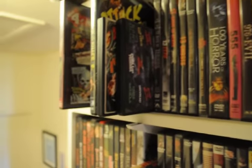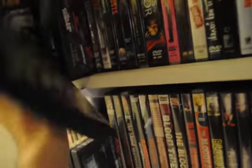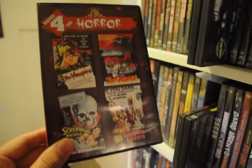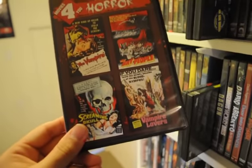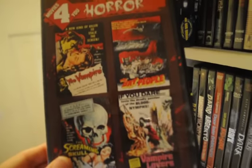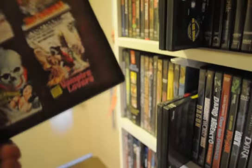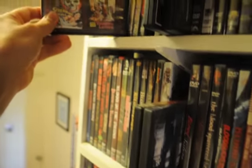I got the MGM 4 Movies set. I got this one mainly for the Bat People — I didn't have the Bat People. I already have the other three, either on a better DVD edition or on Blu-ray — the Vampire Lovers is already on Blu-ray. It was cheap, so I went after this.